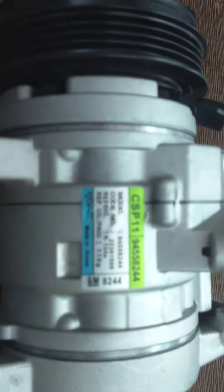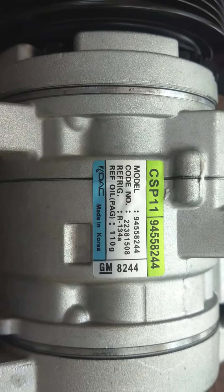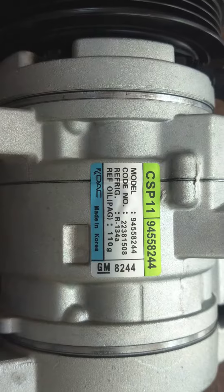It is made by General Motors — you can clearly see the sticker.